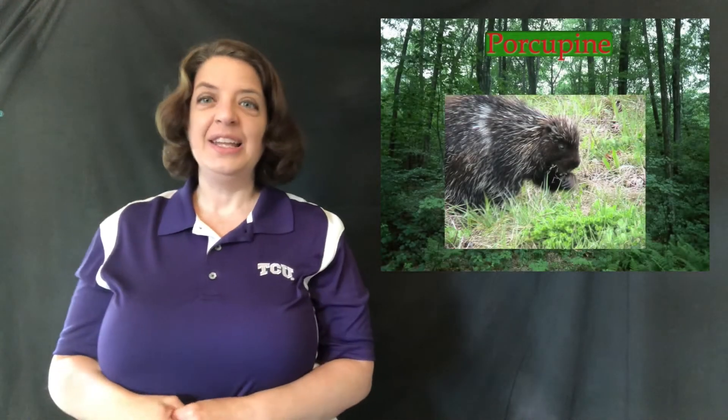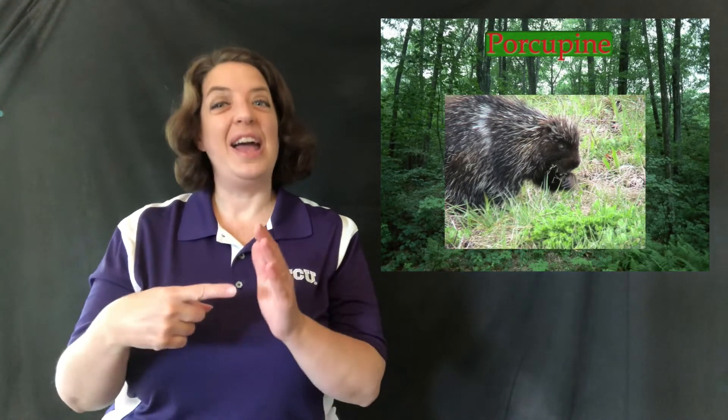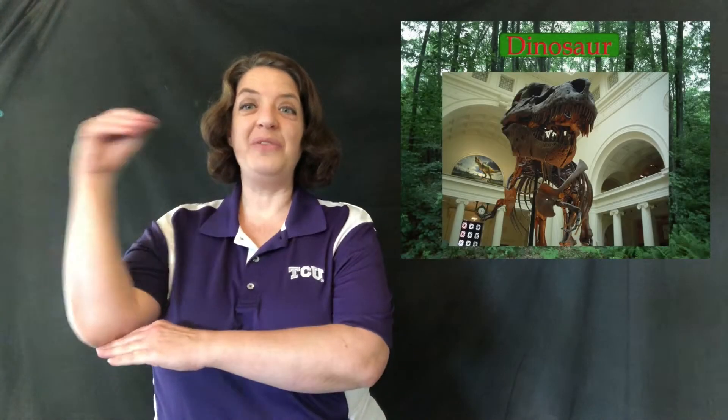Next we have porcupine, because he has quills that stand up. I have also seen that sign used for hedgehog, but most people don't have a pet porcupine so that kind of clears it up. Squirrel — bent V handshape, palms together, and they kind of bounce together this way — squirrel.